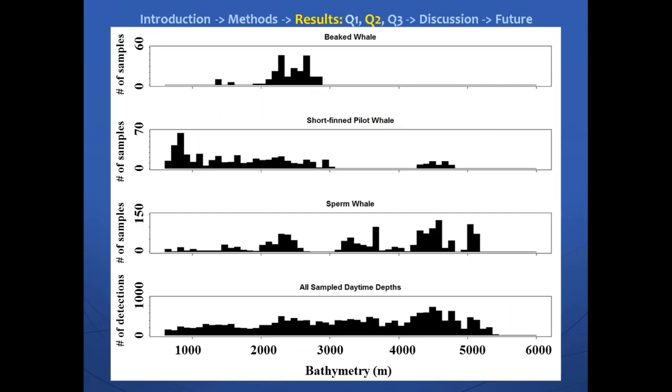For our next question — now that we know there was variability in the micronecton — we wanted to see if there was variability in the beaked whale, sperm whale, and short-fin pilot whale distribution. I plotted the echolocation click detections from these different species over the bathymetry to see if these whales were found in specific depth areas. We found that, yes, it seemed to vary between the different species. Beaked whales had the narrowest depth range, from about 1,500 meters down to about 3,000 meters water depth. Short-fin pilot whales were more commonly detected in the shallower depth ranges, while sperm whales were more commonly detected in the deeper depth ranges. So yes, there was variability in the detection of these different species, and there was also variability in the micronecton backscatter distribution.